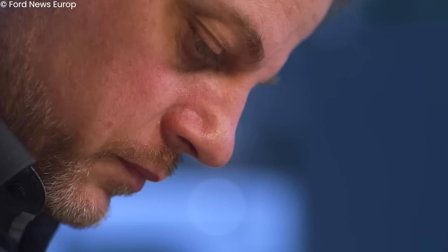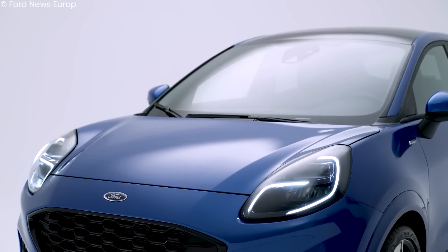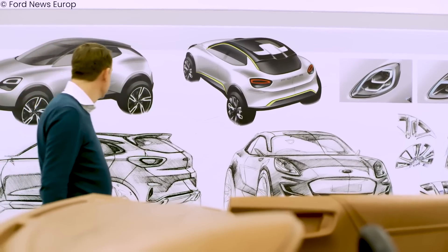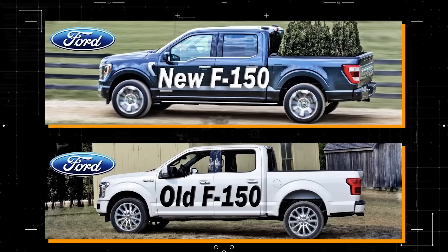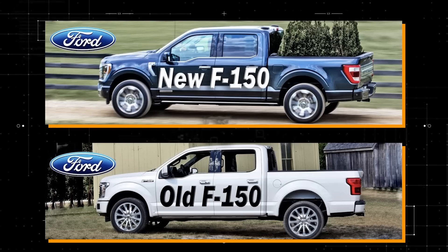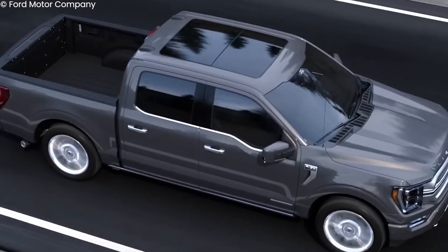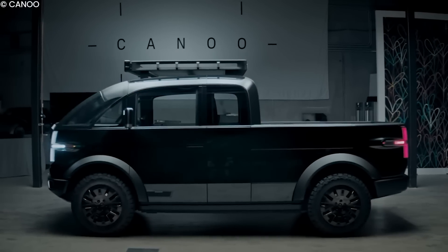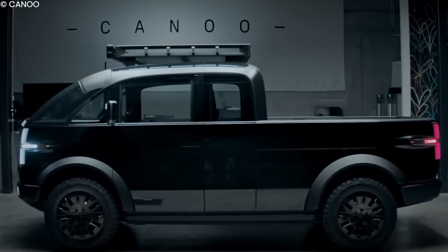In spite of this opportunity to spice things up, some heavyweight players in the industry like Ford have chosen to stick to a safe design that brought them success. A quick comparison between the original Ford F-150 and the Ford F-150 Lightning reveals very few obvious design changes — design-wise, the frunk just serves as an extra storage space. The Canoo Pickup Truck, however, explores the more exciting path of creating a fresh product.